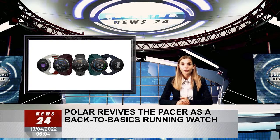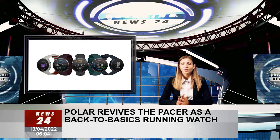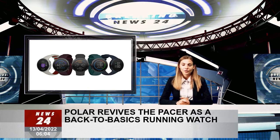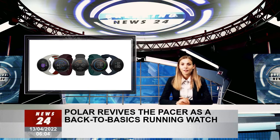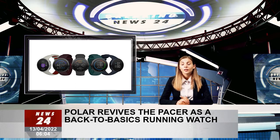They are both pretty lightweight, too, with the Pacer or Pro clocking in at just 40–41 grams, or 1.4–1.44 ounces. Both promise advanced optical heart rate sensing technologies, as well as analysis to measure your training load and rest.